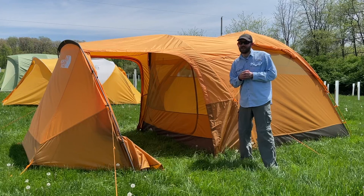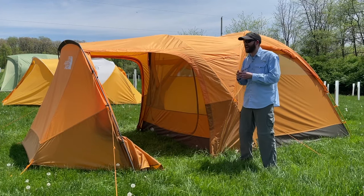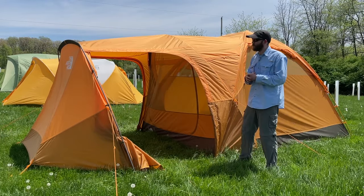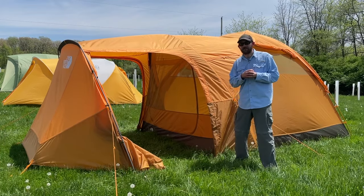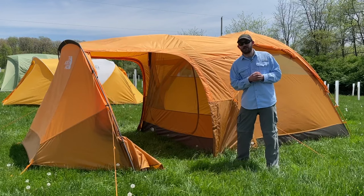The final pro I want to mention about this tent is simply the cool factor. I just think the design, layout, and combination of features is really neat. If you want an interesting tent that's a little more exciting than your everyday humdrum dome tent, this is a good one to look at.